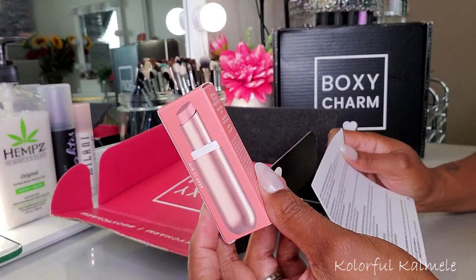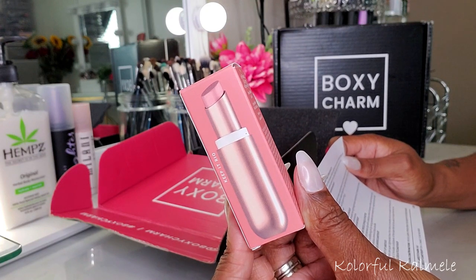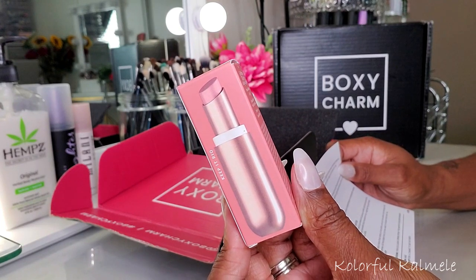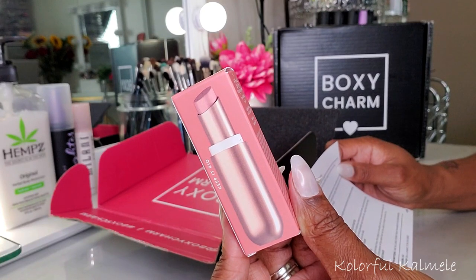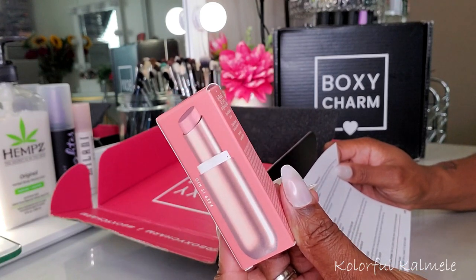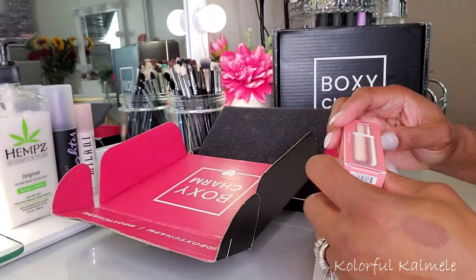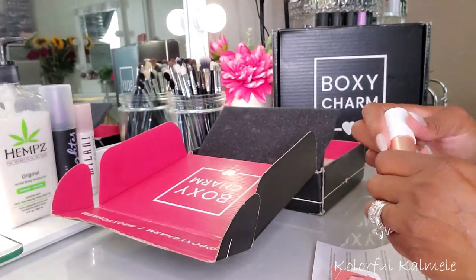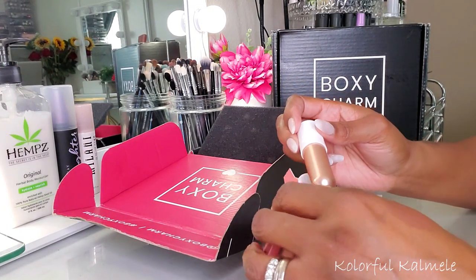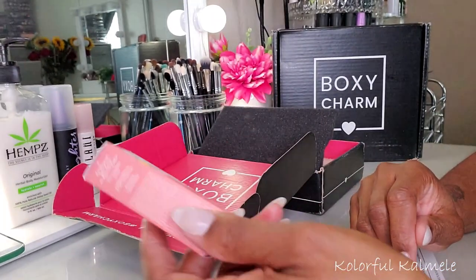Let's see what this retails for. Sol de Janeiro Brazilian Kiss Tinted Lip Butter — a soft tinted lip treatment that pampers lips with a delicious blend of cupuaçu butter, a side and coconut oil, cushiony, soft and super conditioning for lip loving benefits that transform dry, rough lips into your most kissable with the scrumptious aroma of doce de leite. Retails for $20. It does have a nice kind of tropical coconutty scent. Sol de Janeiro — they love their scented stuff.